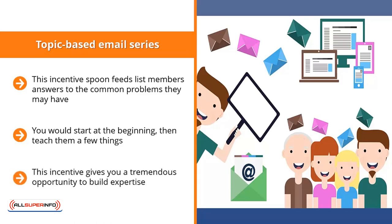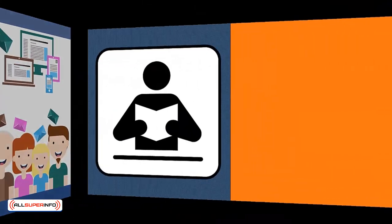This incentive gives you a tremendous opportunity to build expertise. You're not laying out all your expertise at once. Instead, you are sharing certain solutions with the recipient, giving them enough time to implement before the next set of solutions arrives.